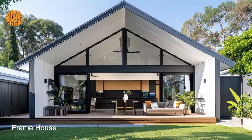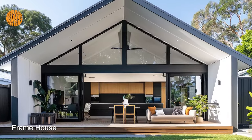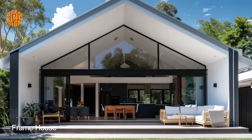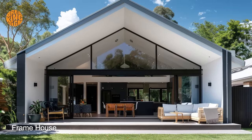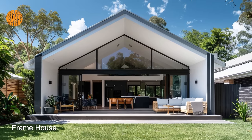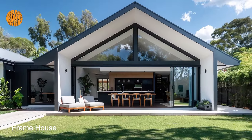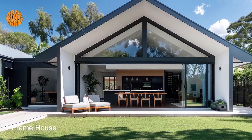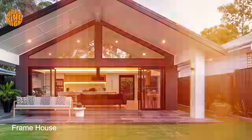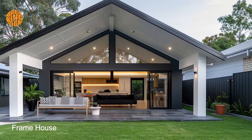While the modern bungalow frame house embraces contemporary design aesthetics, it also pays homage to its architectural roots, drawing inspiration from traditional bungalow-style homes. Low-pitched roofs, overhanging eaves, and horizontal orientation remain characteristic features, preserving a sense of continuity with the past while embracing the innovations of the present.